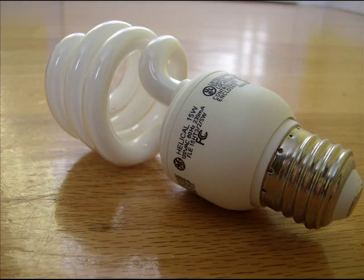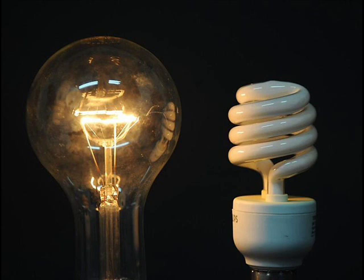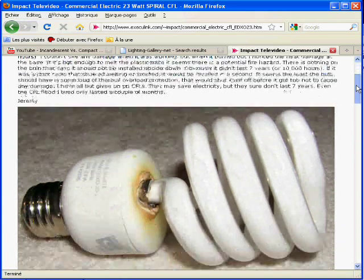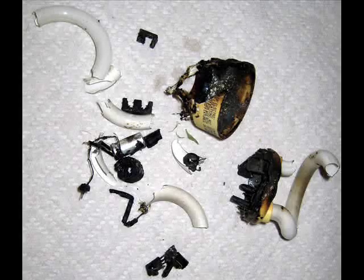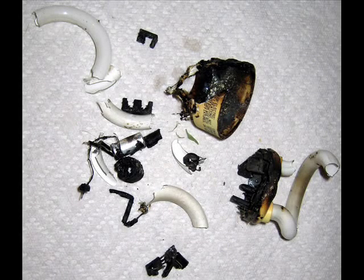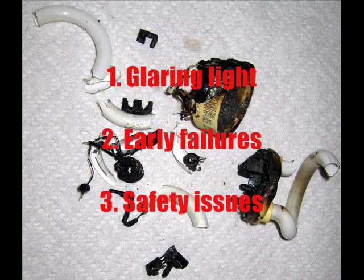Compact fluorescent lamps, or CFLs, have now been widely available since the early 90s and are now replacing incandescent light bulbs. In the last years, many people complained and still do about CFLs. Many problems came out with the newer electronic CFLs, such as glaring light, early failures, or even safety issues.